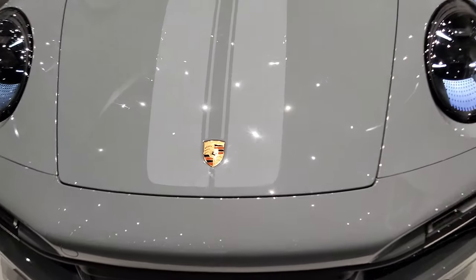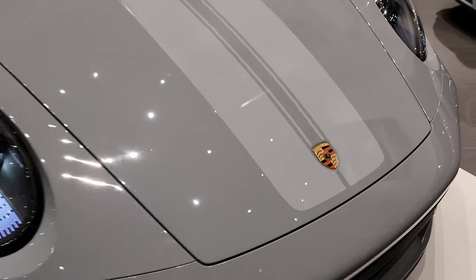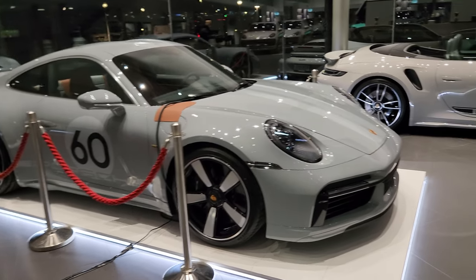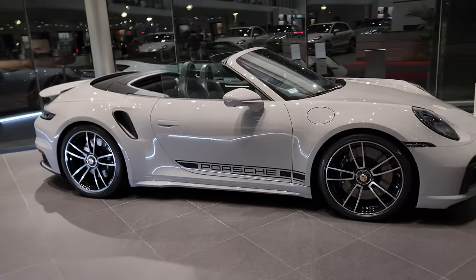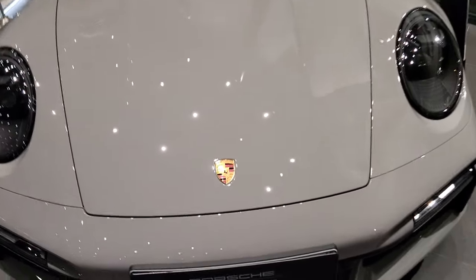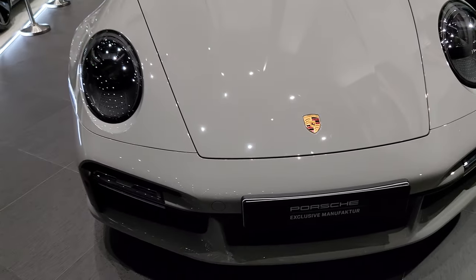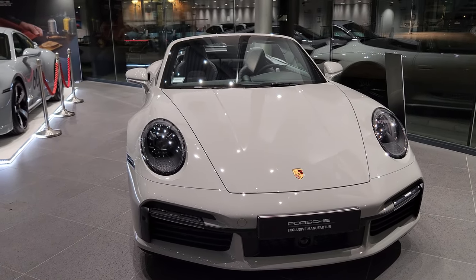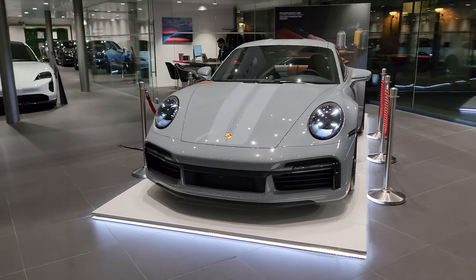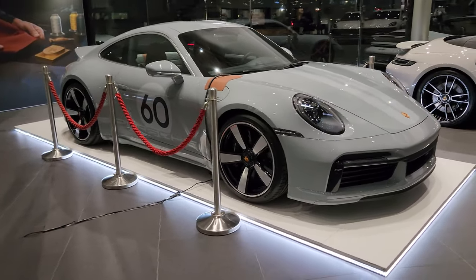The gold logo has more orange in it, while the regular logo has more red — red and black — which is super evident. The difference is clear, shot in 4K 60p.